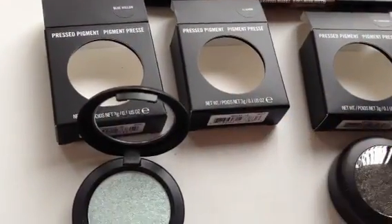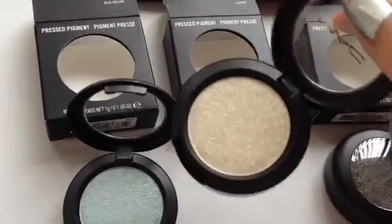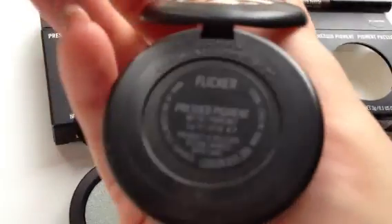The next shade is pretty as well. This is a pastel yellow, as you can clearly see. And this is called Flicker. Really pretty.